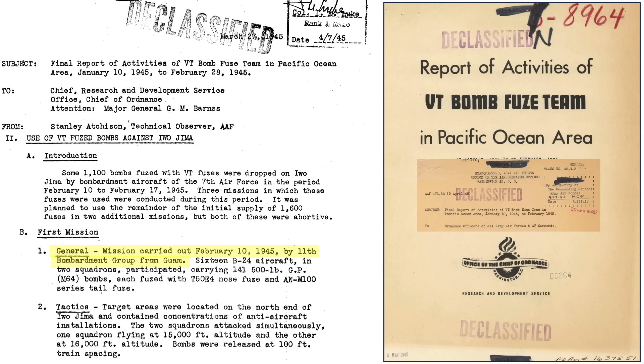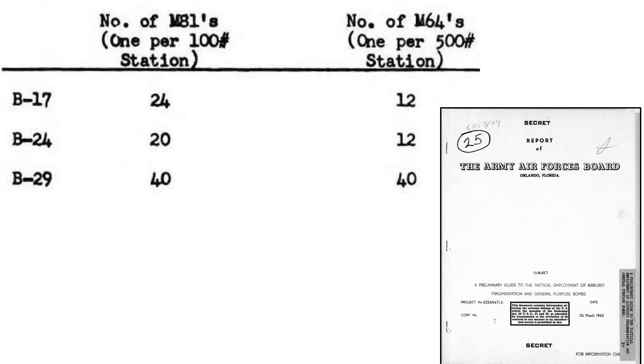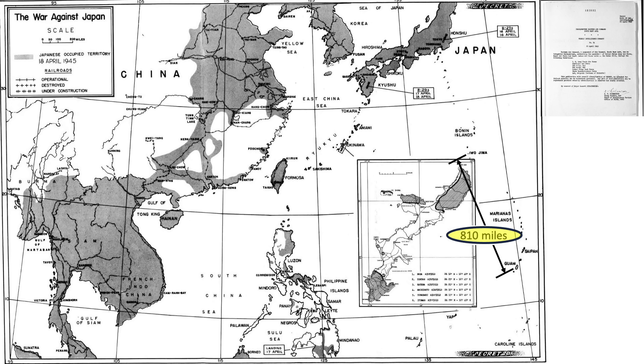The first proximity fused Iwo Jima bomber attack occurred on February 10, 1945. 16 B-24s dropped 141 500-pound M64 general-purpose bombs, fitted with the T-50E-4 proximity fuse and the M-100 series tail fuse. A B-24 can carry 12 M-64 bombs, but given the long range of the mission, the number carried was reduced to 9.